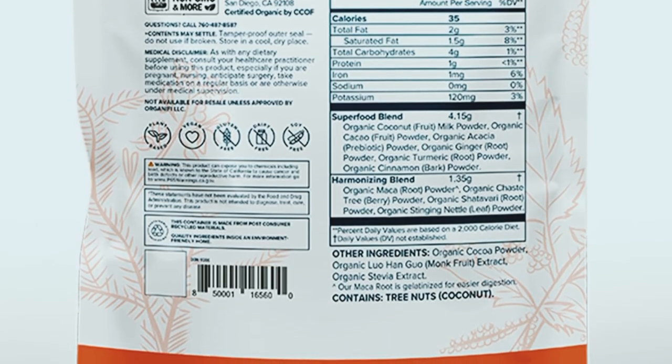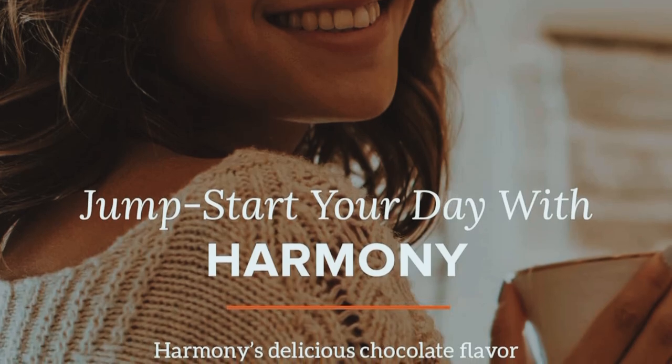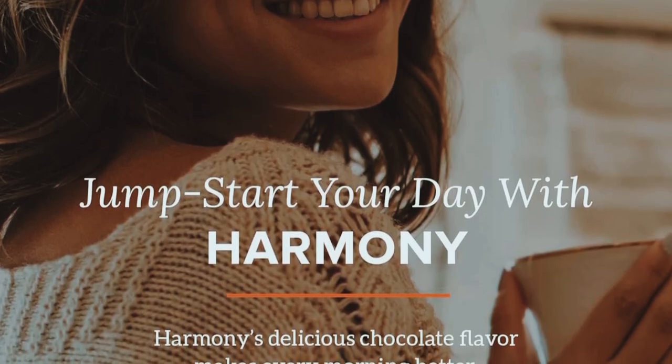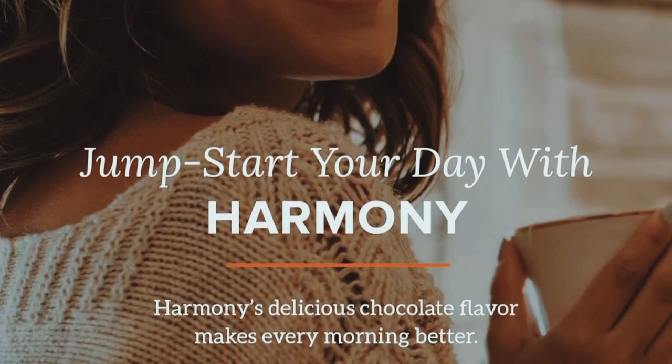Overall, I'm really happy with my experience using Organifi Harmony. If you're struggling with hormonal imbalances or just want to support your overall health, I highly recommend giving it a try. You can find the link to purchase it in the description below.